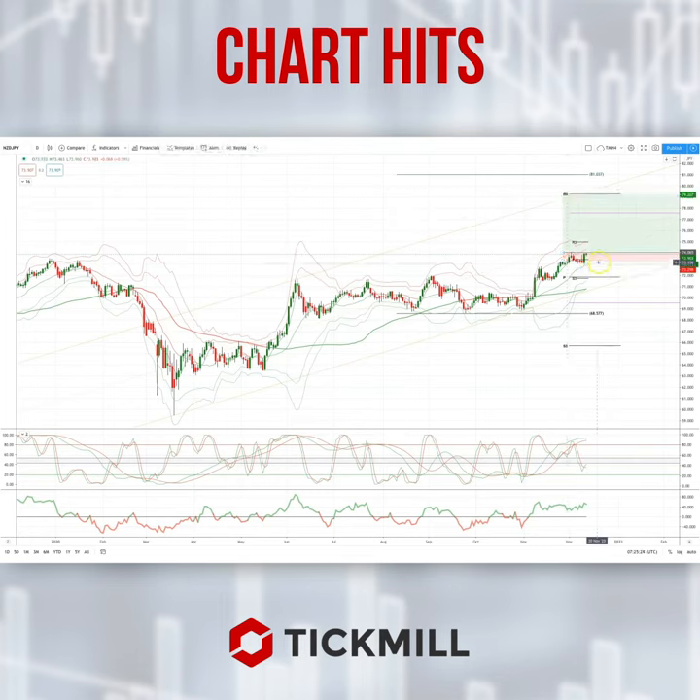I'll be using a protective stop just below the five period BWAP coming in at 73.30.